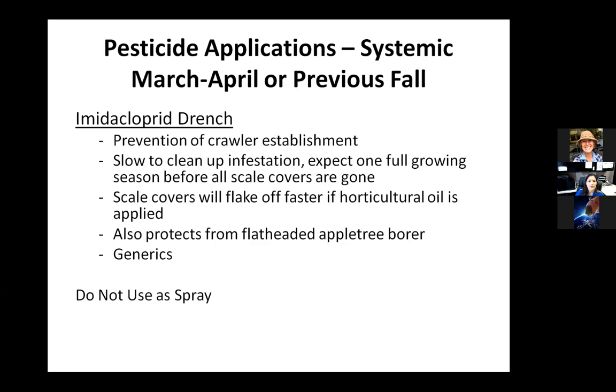You can put some summer oil applications on to help the scale covers flake off faster, but summer oil really isn't strong enough to do a good job of killing scales at this time. You can use dinotefuran on a small infestation, but we really haven't seen it last to the second generation. So if any scales blow in from another plant during the August peak, the compound is already gone and there's really no protection against that second generation — and spray applications do not work.